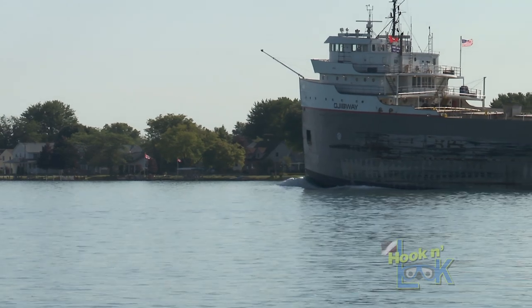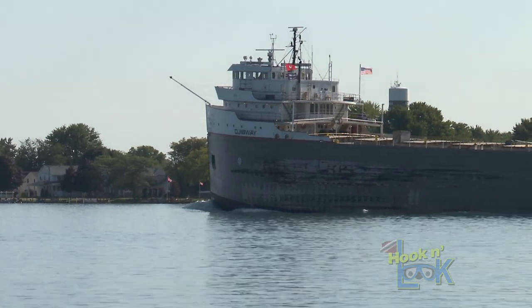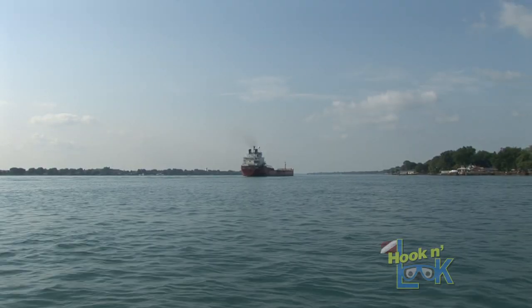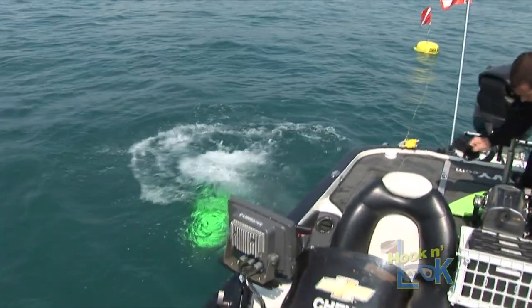In the St. Clair River system, cargo ships temporarily alter the current speed and direction, creating whirlpools and drawing water off the shallow flats as they pass. This occurrence can make scuba diving the river even more challenging.